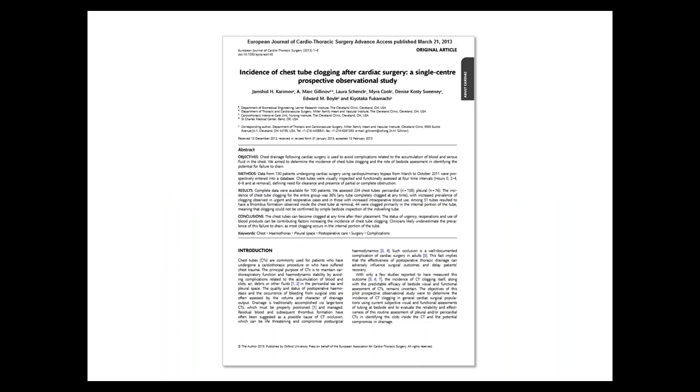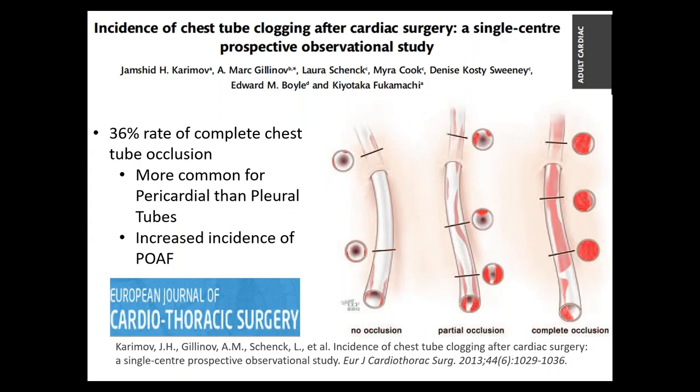We published this paper detailing the results. In patients with cardiac surgery with chest tubes, 36% of them had complete occlusion of the tubes. So more than a third of tubes were doing absolutely nothing — they were completely occluded.